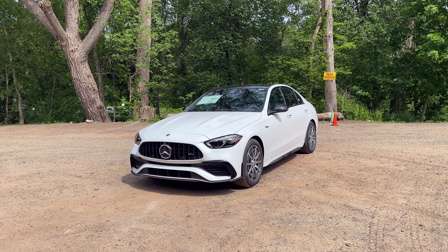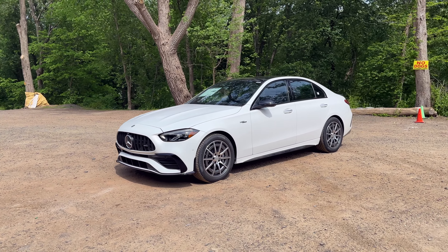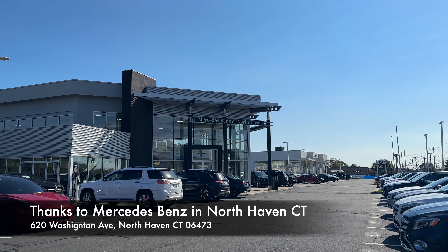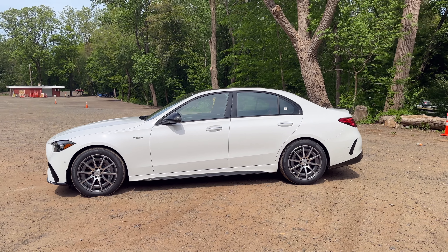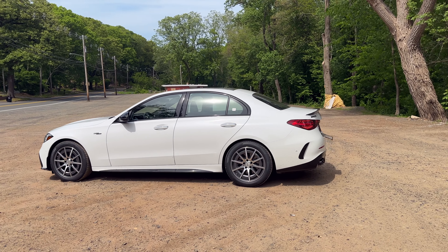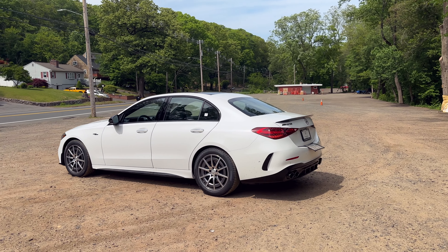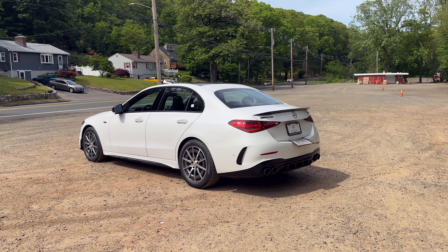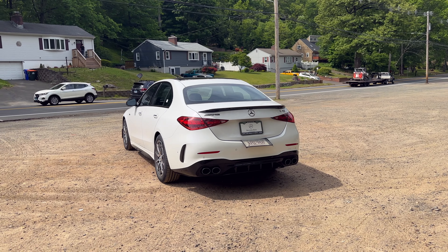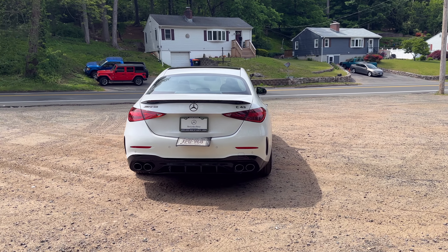Hello guys, this is the all-new 2023 Mercedes-Benz C43 AMG. It is finished in moonlight white and it does have the black seats with the red accents and the carbon fiber trim inside. Today, I'm going to be taking this all-new C43 AMG on a drive and I'll see how it does. It does have a brand new engine, a 2.0 turbocharged inline-four. The previous generation had a 3.0 turbo V6.